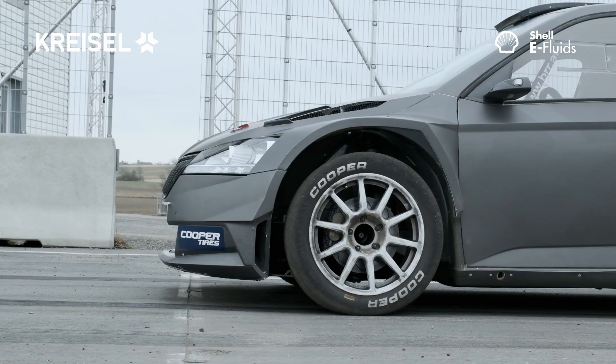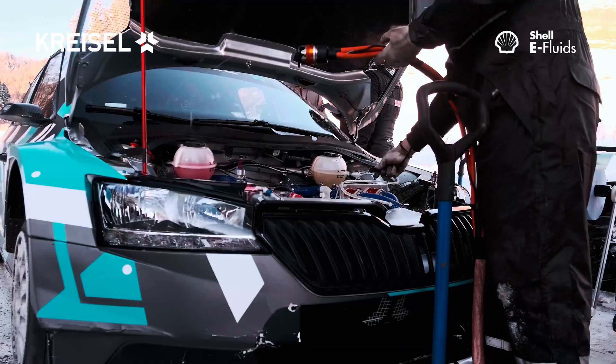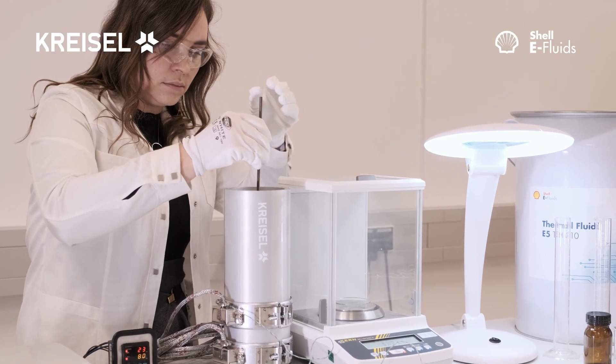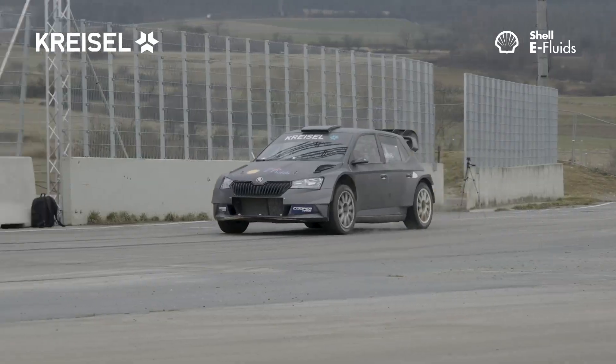Chrysal batteries provide superior performance, ultra-fast charging capability and exceptional cell lifetime for a sustainable future. The strategic alliance with Shell opens new opportunities for the Chrysal cutting-edge battery technology.